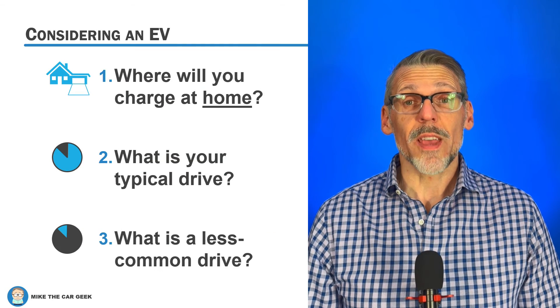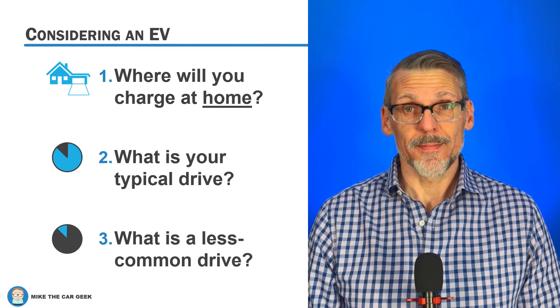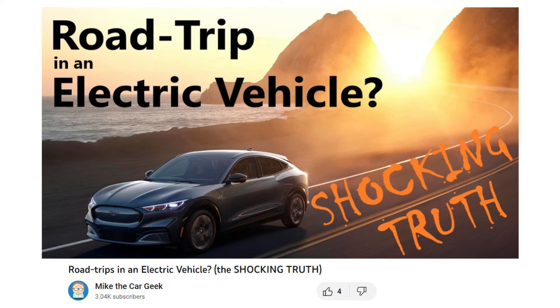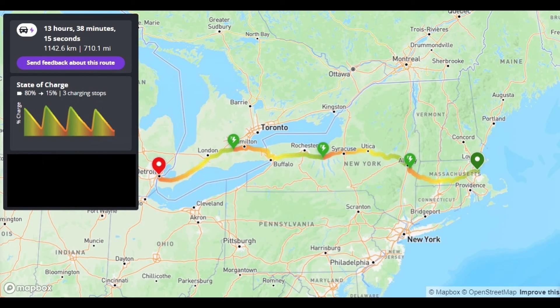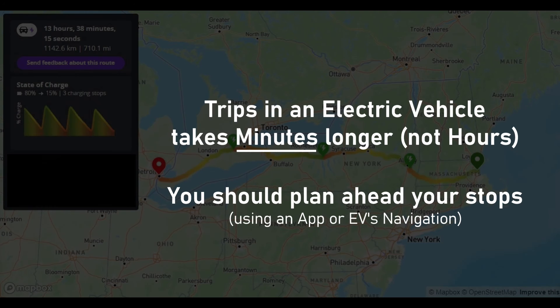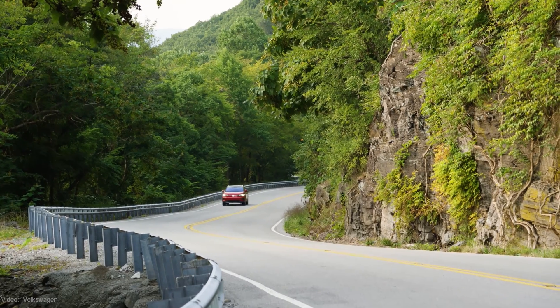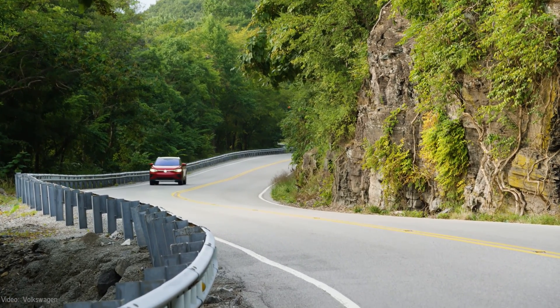Third: what does a less common driving scenario look like? People will tell you that they cannot own an electric vehicle because they take long road trips. You can road trip in an electric vehicle — and yes, I have a video on that too. It takes longer to recharge than to refuel, so it will take longer to reach your destination. But the difference is minutes, not hours like some people want you to believe. It does depend on where you're going, as EV charging is scarce in some areas, and that will improve over the next few years.